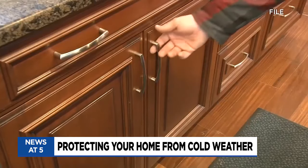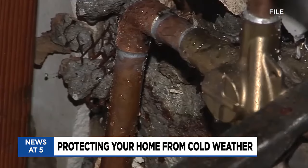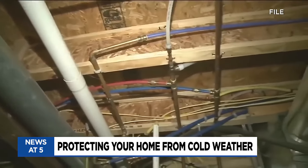Open your cupboards to allow warm air to get to your pipes, and finally know where your shutoff is in your home, so if you do have an issue you can shut it off and get help. Unfortunately for some it may be too late. If you do have an issue, call your insurance agent and call a professional as soon as you can, because if we can get out there and help you soon enough, we can help make sure things aren't getting worse.